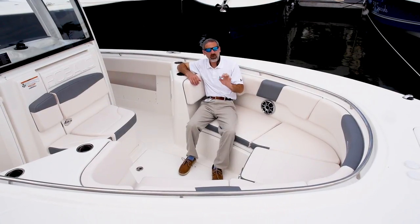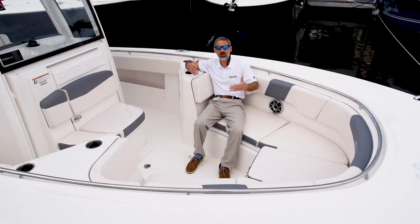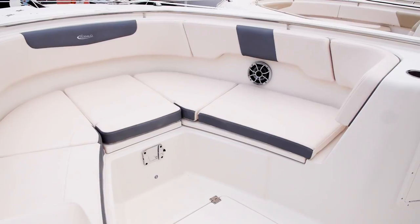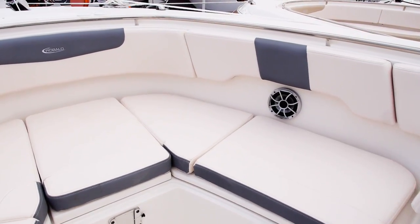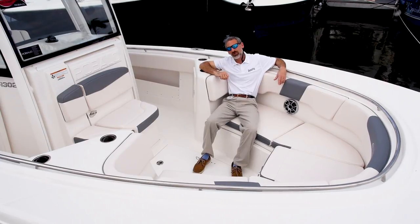One final point I want to make about this boat is that Robolo also makes it comfortable, so the whole family can come aboard. You've got plenty of comfy seating, you've got cup holders all around — it really is a family-friendly boat. If you're looking for a 30-foot center console, this one very well might belong on your short list.